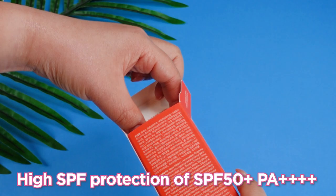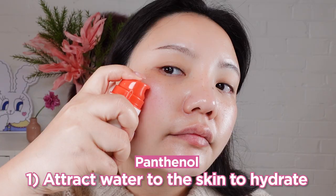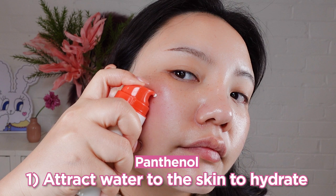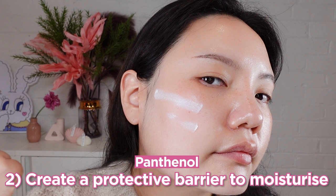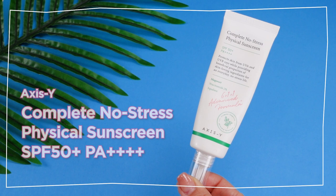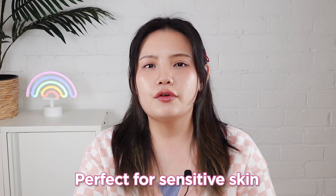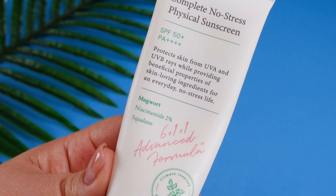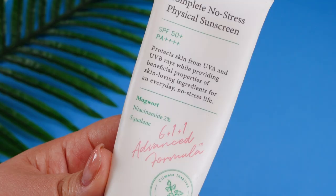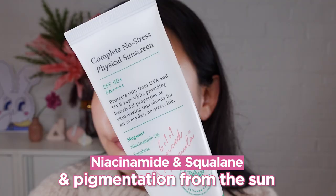It contains a high SPF protection of SPF 50+++, and also contains ingredients to moisturize and hydrate the skin. One being panthenol, both a humectant and emollient, which means not only does it attract water to the skin to hydrate, but keeps the skin moisturized by creating a protective barrier so water doesn't escape. While it deeply hydrates the skin, it also improves fine lines with adenosine. And we have another product — the Excess Life Complete No Stress Physical Sunscreen. Alongside its SPF 50+, PA+++++, this sunscreen is perfect for those with sensitive skin in need of soothing. The key ingredient is Mugwort, a plant ingredient that helps calm redness and inflammation. It also comes with niacinamide and squalane, which fight off free radicals to prevent aging and pigmentation from the sun.